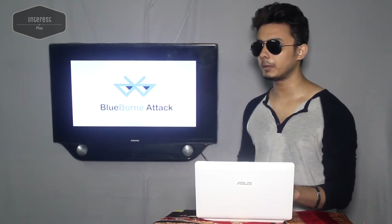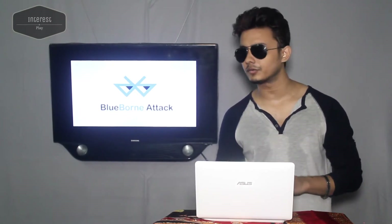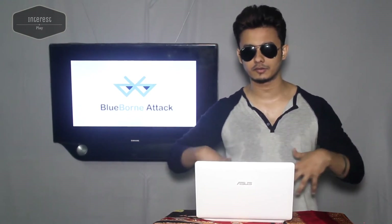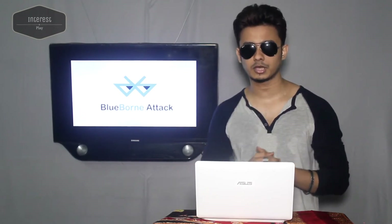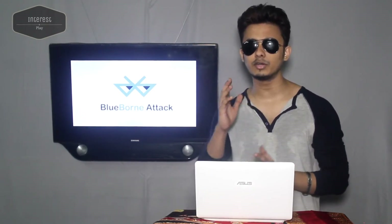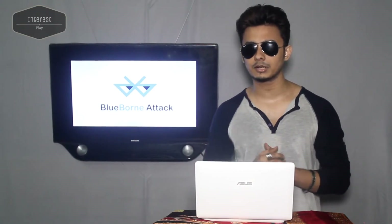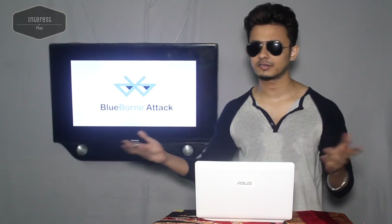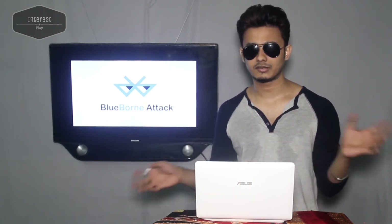Now, how can you prevent it? You might be thinking: I can be hacked if I use Bluetooth and if the hacker is in my Bluetooth range. The security researchers reported these vulnerabilities to all the major affected companies a few months ago, including Google, Apple, Microsoft, Samsung, and Linux organizations.